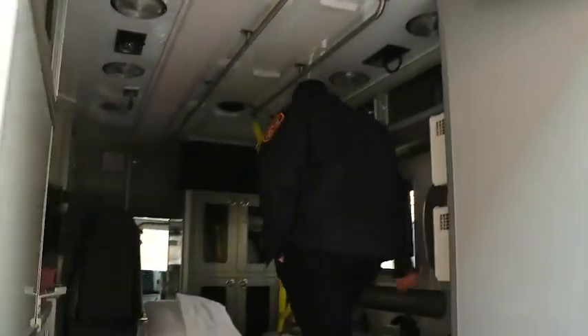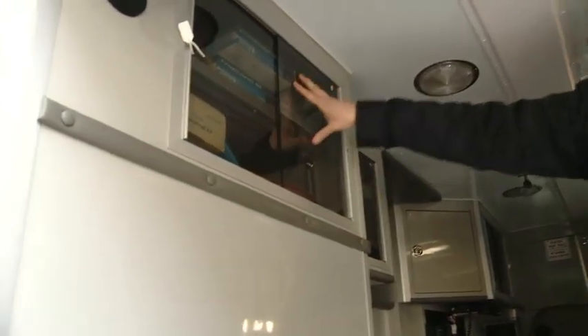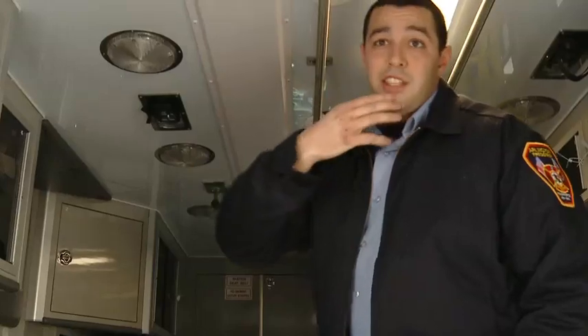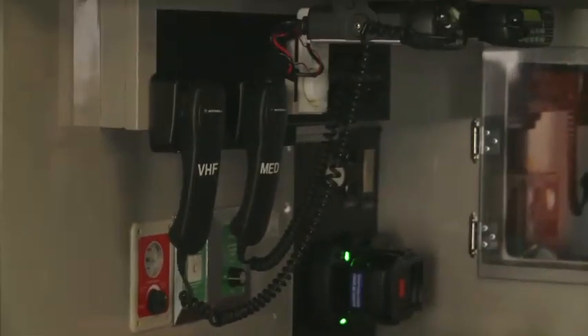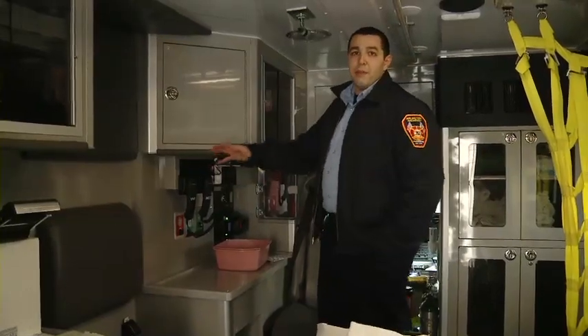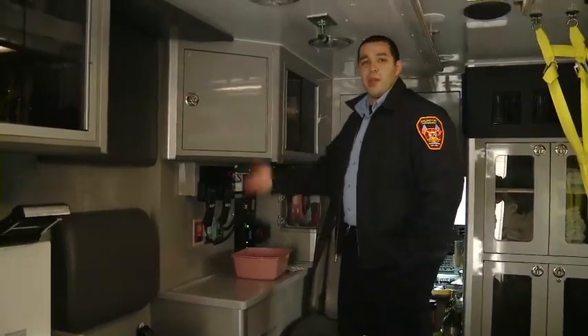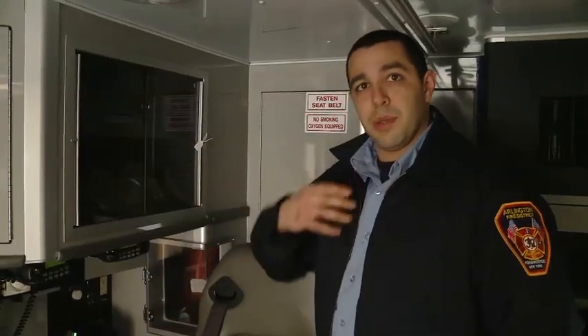On the inside here, we have a lot of different compartments with a lot of different tools. Some of the things you'll see are gloves, basins just in case somebody gets sick, and different sized blood pressure cuffs. Over here, these are the radios we use to talk specifically to the hospitals, so we can give them information and let them know we're coming. We also carry oxygen masks so that if somebody's not breathing well, we can give them oxygen through a mask.